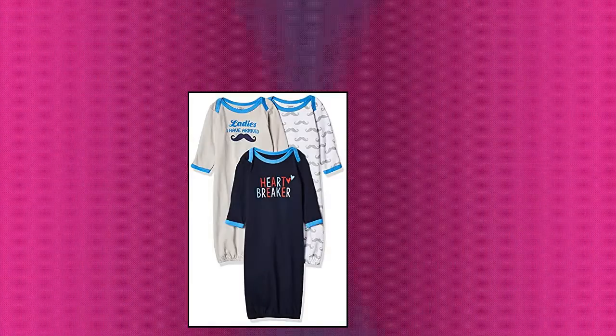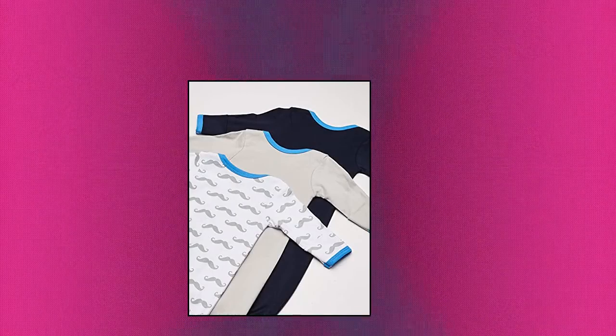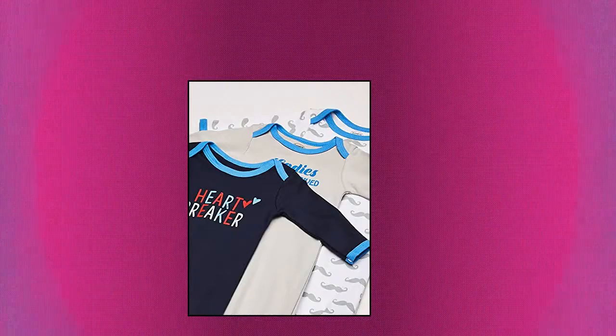Lovable Friends Unisex Baby Cotton Gowns, Heartbreaker, 0-6 months. US set includes 3 gowns made with 100% cotton. Soft, gentle and comfortable on baby's skin, optimal for everyday use. Affordable, high quality value pack.